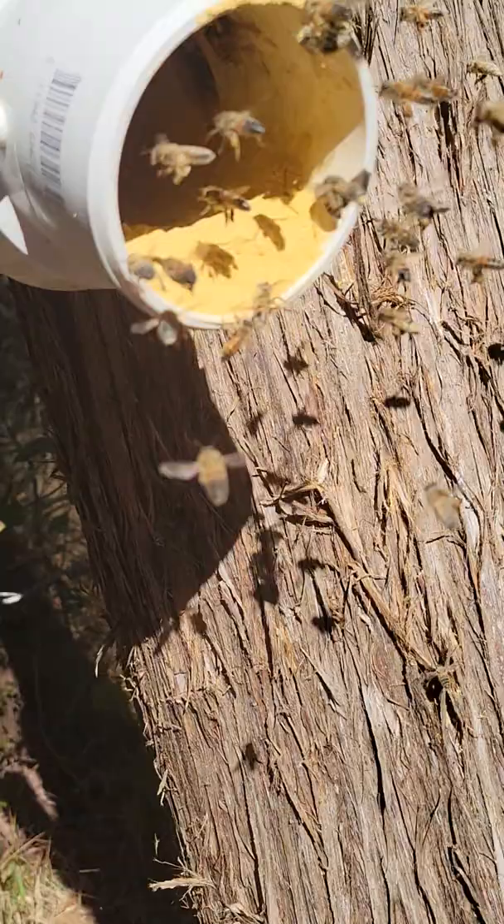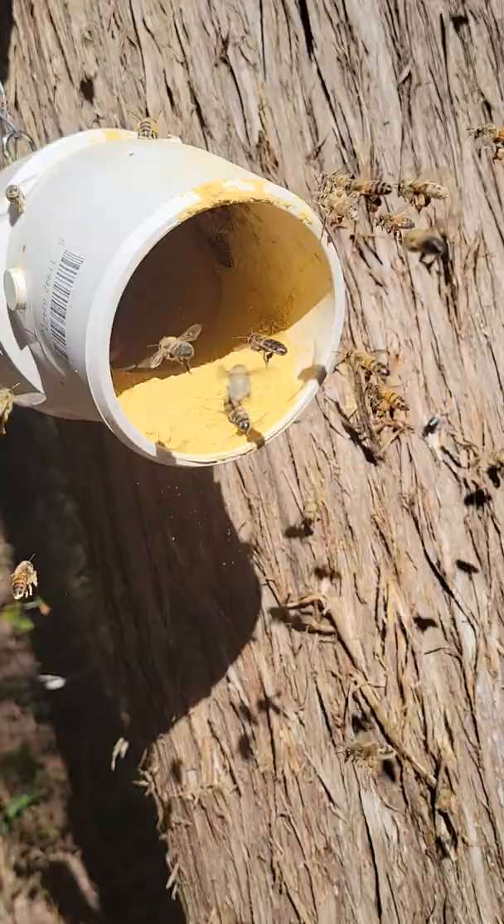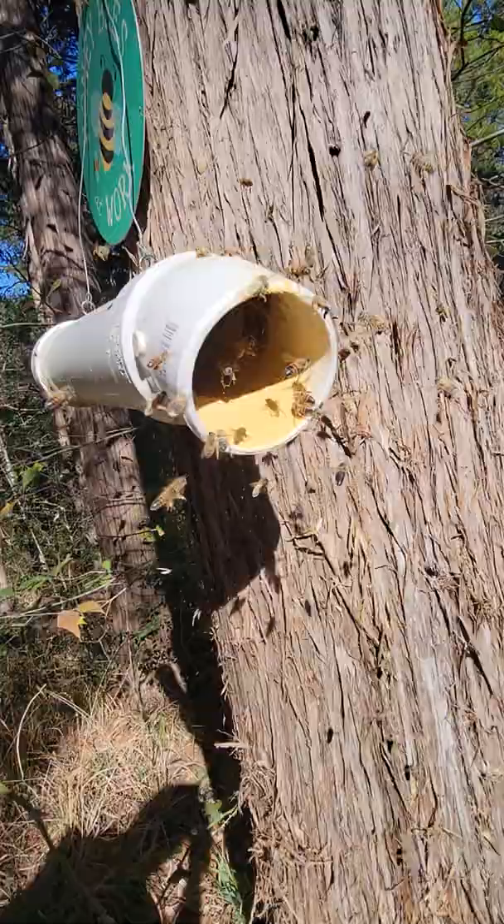Here we are, giving the girls a little extra treat before the cold front comes in. Some pollen substitute, and they are liking that. They've been nomming on this stuff for about three days. I just gave them a little extra scoop just now.